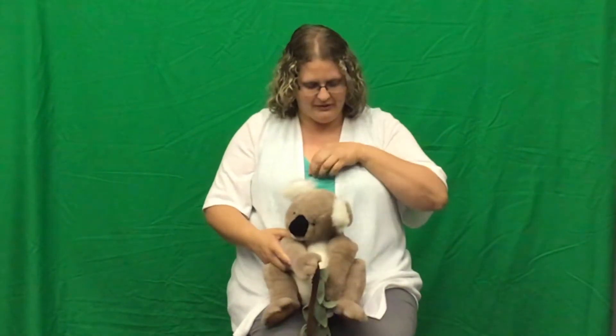Now this rhyme can also be done with little ones as a bouncing rhyme. I have my friend Koala Bear and he is going to sit on my lap and we're going to do it as we would with a little one. And it goes like this.